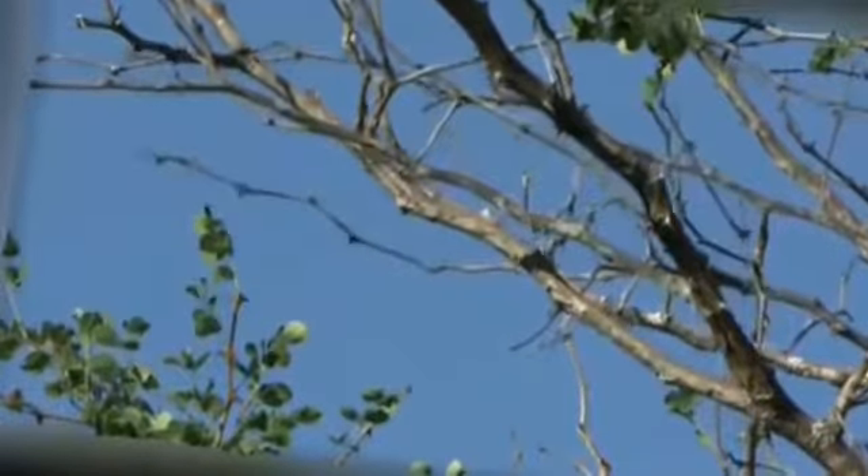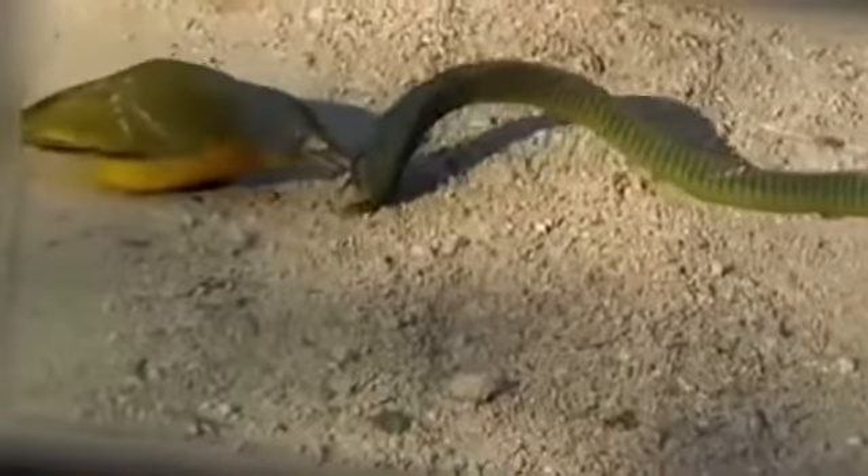Grey-headed shrikes are ferocious birds and in a delicious irony, they prey on snakes. This one is trying to get away.